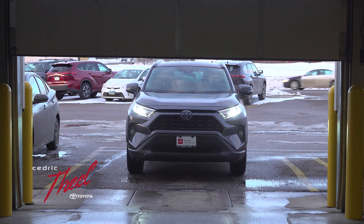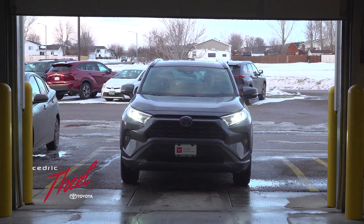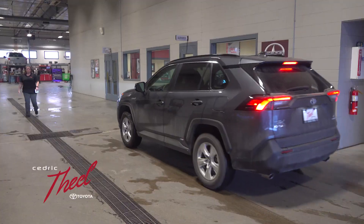Even if it's raining or snowing, don't get out. They'll open the door for you — pull on in and one of our great service advisors will meet you when you pull in.